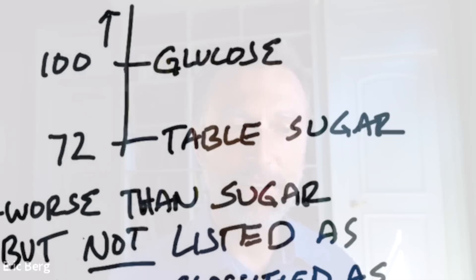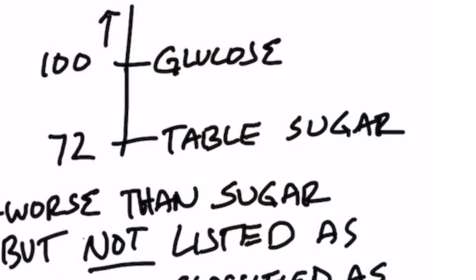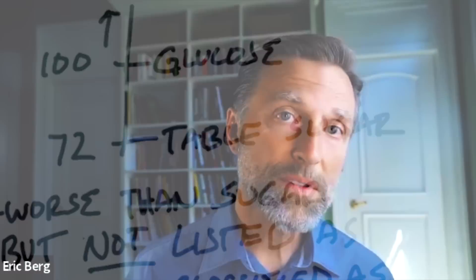Maltodextrin is very pervasive in our food supply. It's used to provide 'mouthfeel' — a smooth texture that feels good in your mouth. It's also used as a volume enhancer and filler, and as a spray-drying agent for oils, proteins, and nutrients. It's even used as a fat replacer in diet foods, because it gives the texture of fat while actually being a carbohydrate.